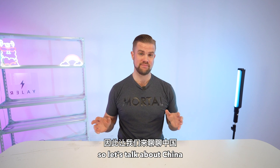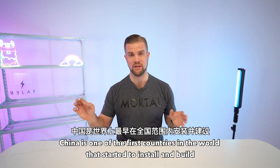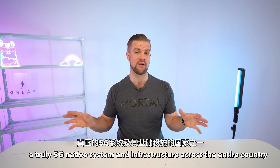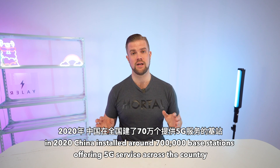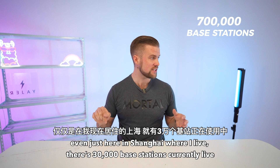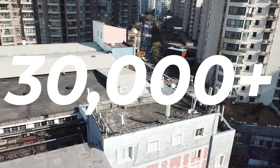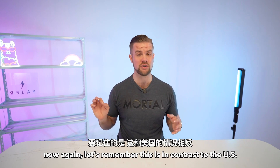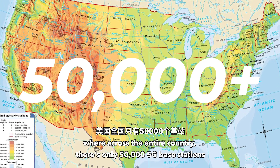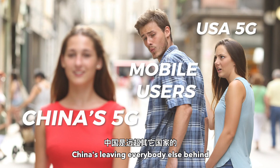Let's talk about China. China is one of the first countries in the world that started to install and build a truly 5G native system and infrastructure across the entire country. In 2020, China installed around 700,000 base stations offering 5G service across the country. Even just here in Shanghai, where I live, there are 30,000 base stations currently live. This is in contrast to the US, where across the entire country there are only 50,000 5G base stations. In terms of scale, China's leaving everybody else behind.